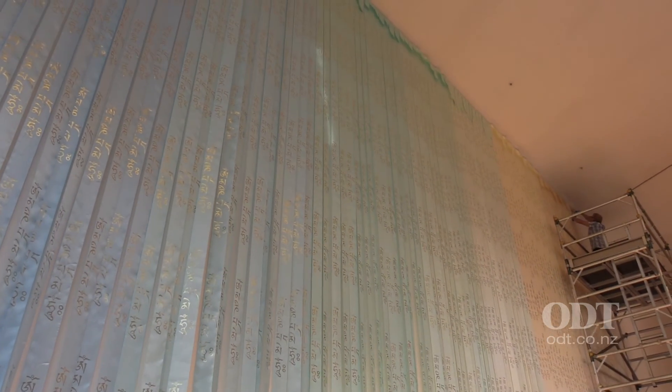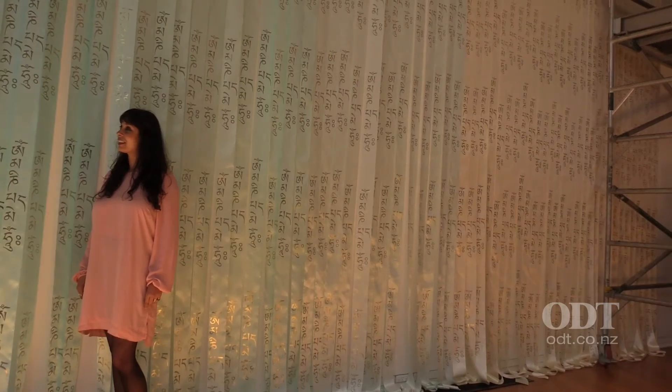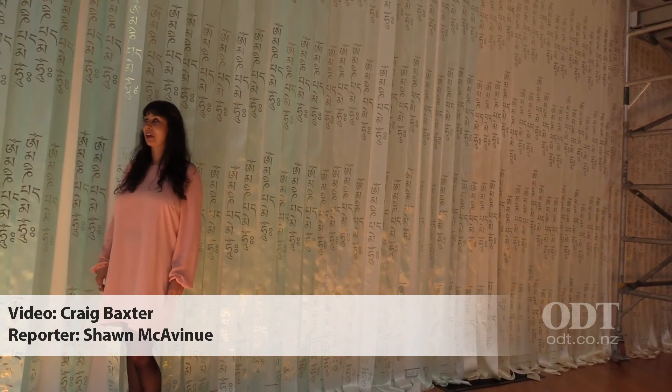Hopefully it will loosely operate as a bit of a sundial, so as the sun progresses through the day it will hit different parts of the colours, and at different times of the day the different colours will come out.